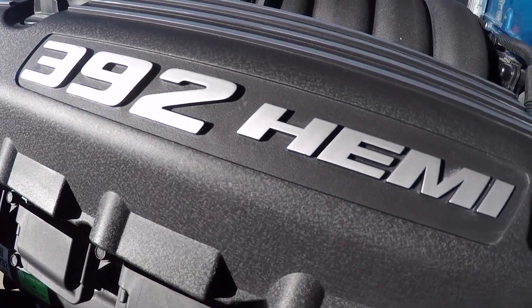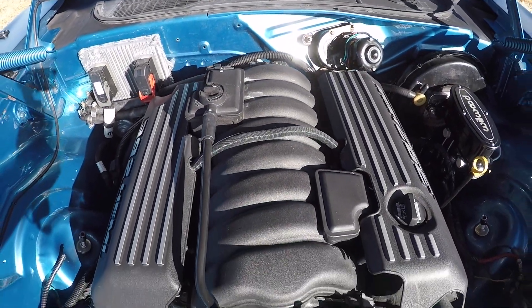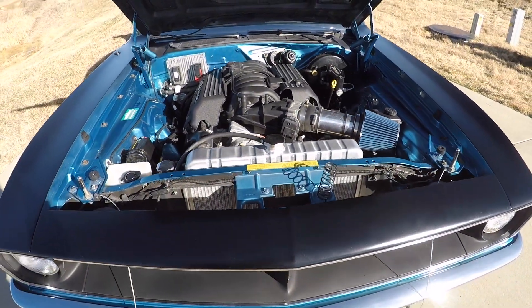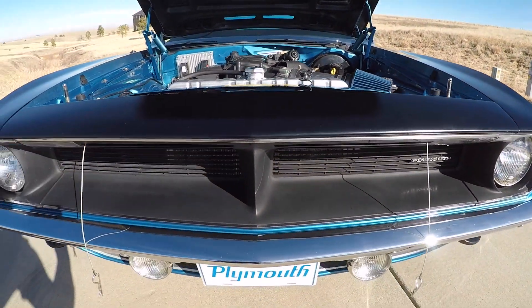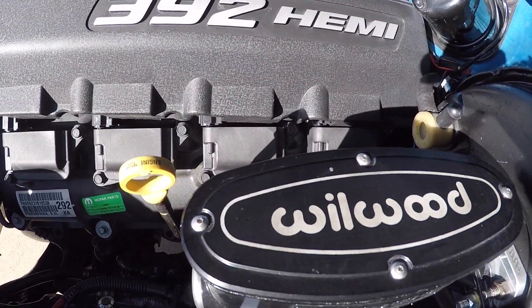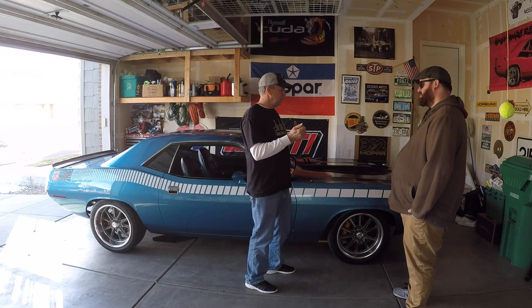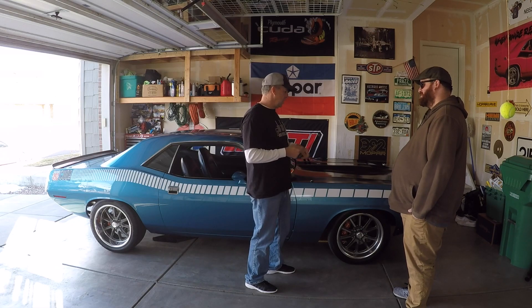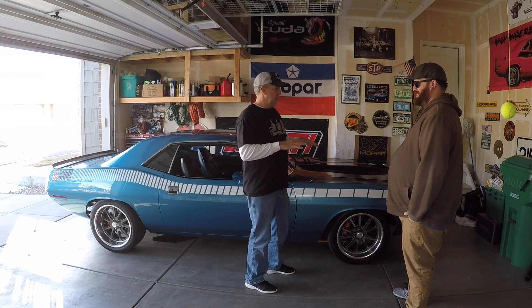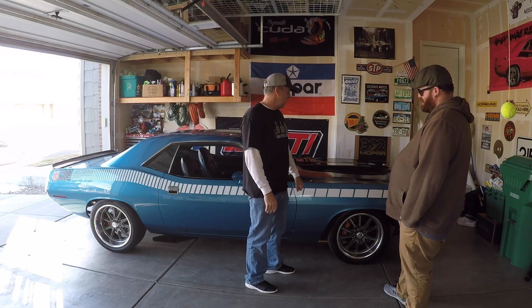Last year Mopar announced the 392 crate engine with the whole package — you get the wire harness, the ECU, and the pedal. Everything. So I went that direction and we did the swap in five days. It is plug and play, but I'm not going to say it was easy by any stretch — you still have to do some fabrication and cutting on the firewall. So if you have a numbers-matching, one-of-whatever car, I would not touch that car. This car, by all means, have at it.